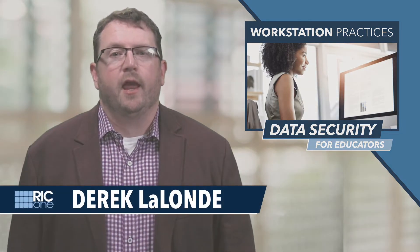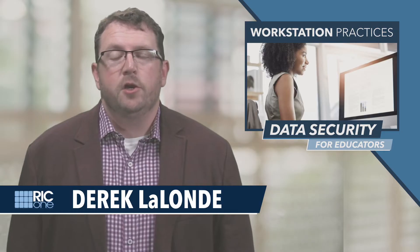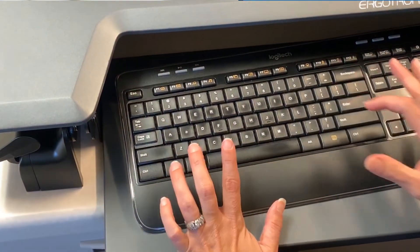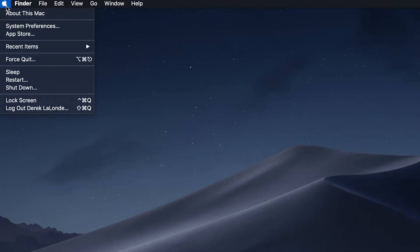To avoid others from gaining access to your personal files or email, you should always lock your workstation anytime you're away from the screen for more than a few seconds. On a Windows device, simply hold down the Windows key and press the letter L. On a Mac, this can be accomplished by clicking the Apple menu icon in the upper left corner of your screen and then selecting Lock Screen.